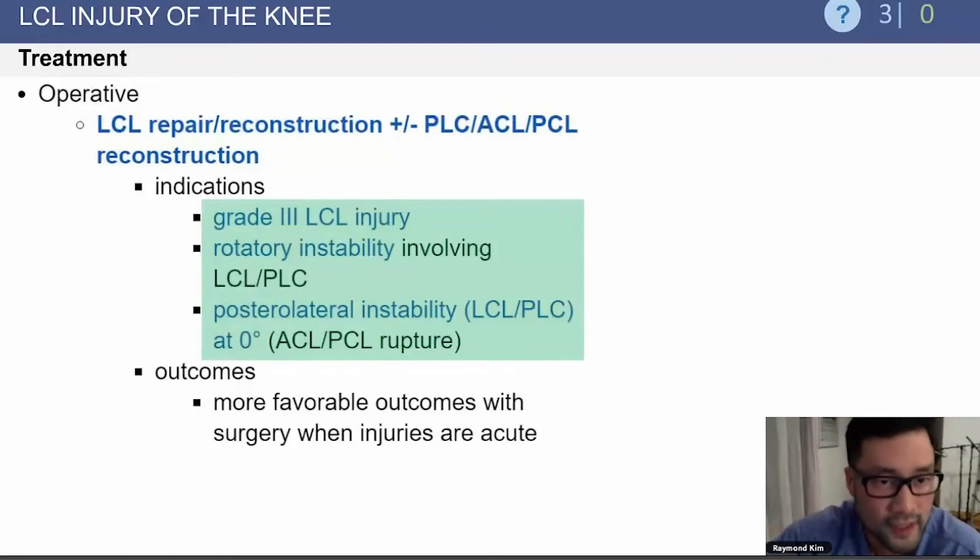Operative treatment is indicated for grade three LCL injuries, if there is rotatory instability involving the LCL and posterolateral corner, and also if there is a concomitant ACL or PCL rupture.